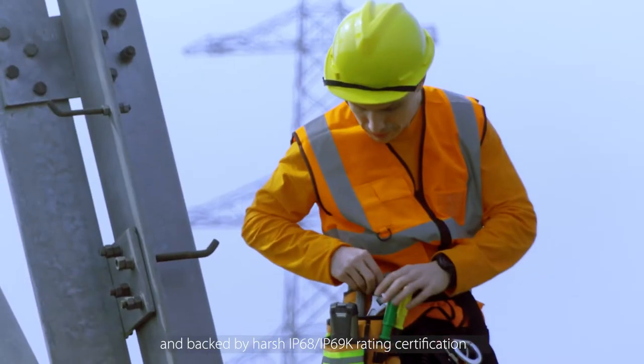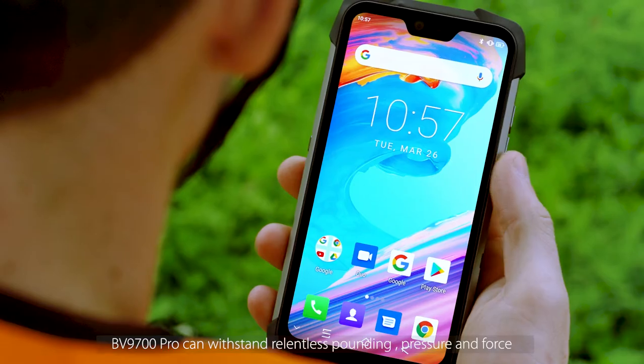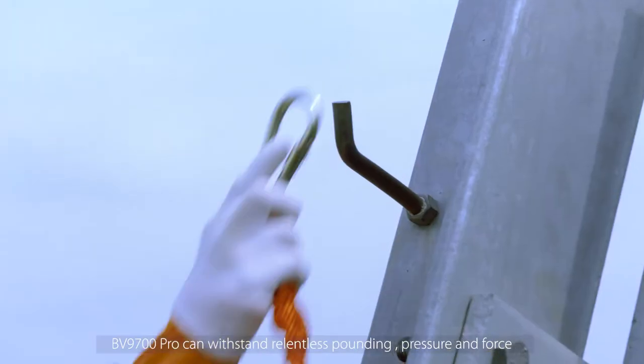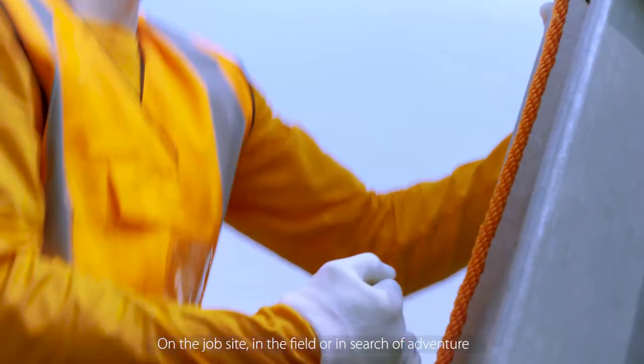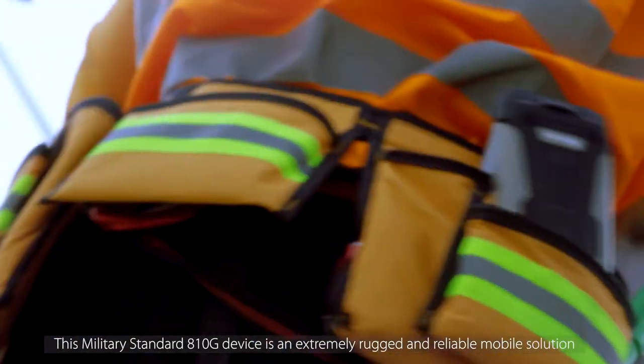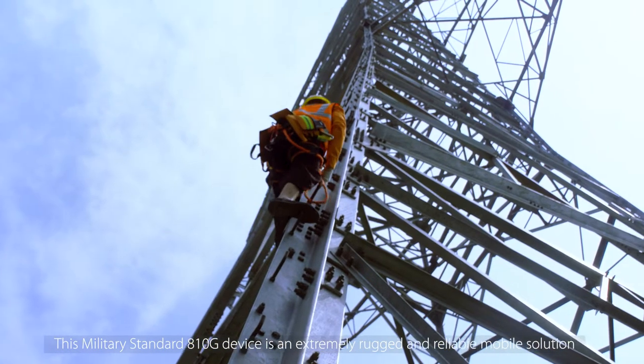Engineered with industry-leading precision and backed by harsh IP68, IP69K rating certification, BV9700 PRO can withstand relentless pounding, pressure and force on the job site, in the field or in search of adventure. This military standard 810G device is an extremely rugged and reliable mobile solution.